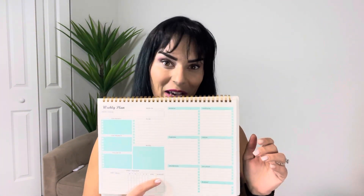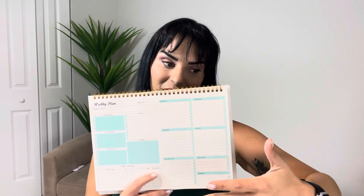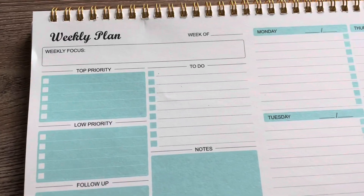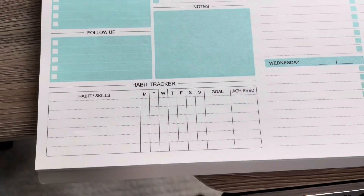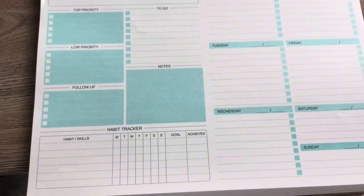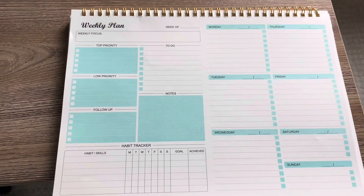The planner itself is eight and a half by 11 sheets of paper, so it's nice and big and really does allow me to fill everything out that I need. The planner has plenty of spaces to write things like your top priority, your low priority follow-ups, notes, a habit tracker — which is great — and also a daily task list.